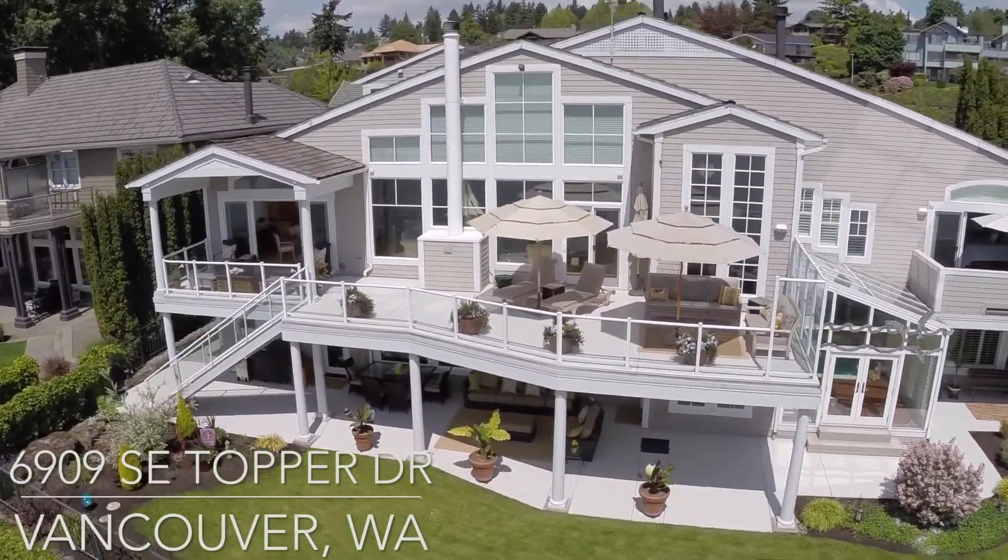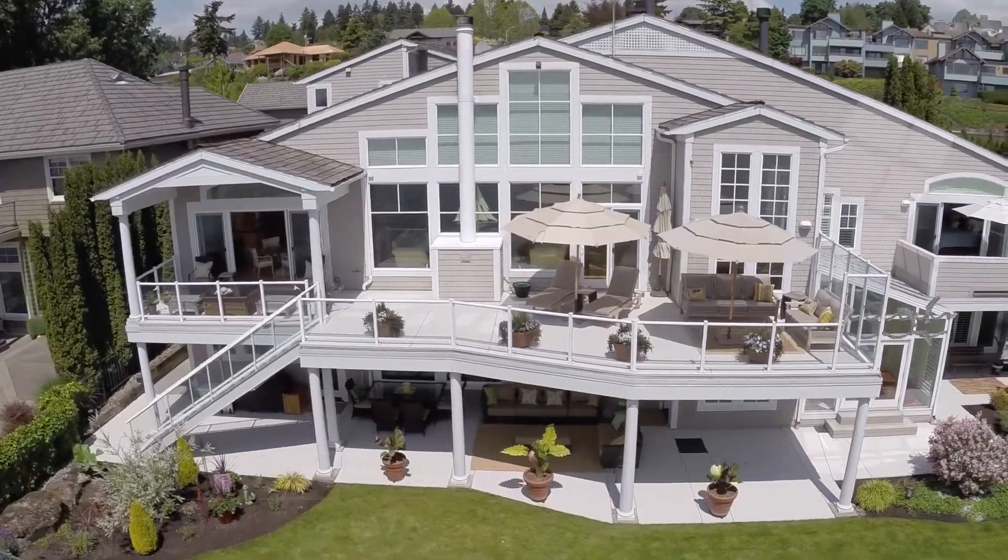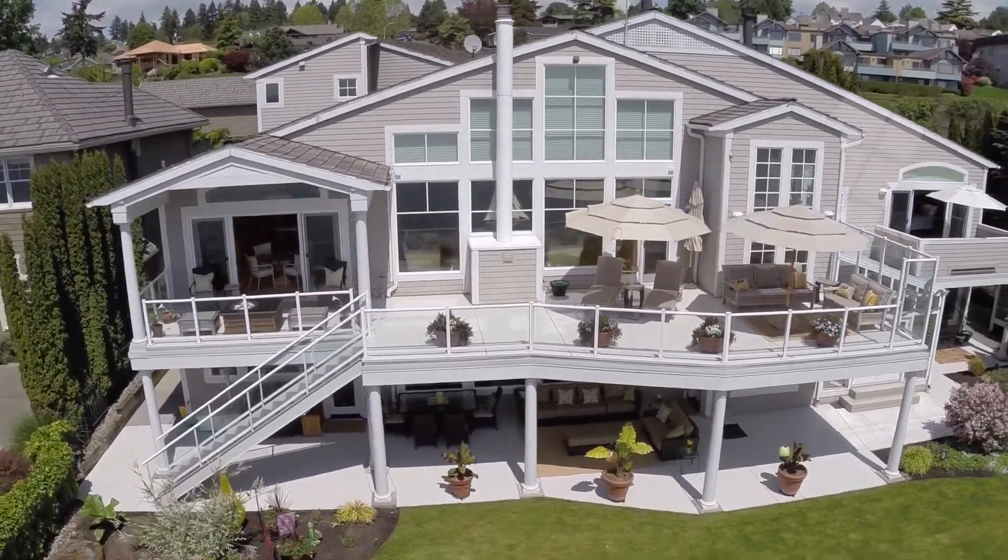Welcome to 6909 Southeast Topper Drive in Vancouver, Washington, offered exclusively by Terry Cox.